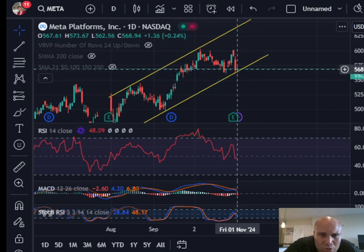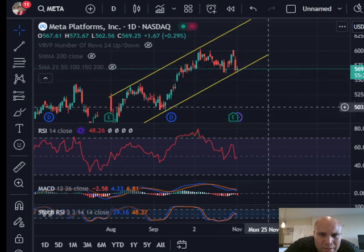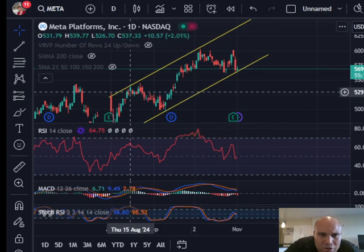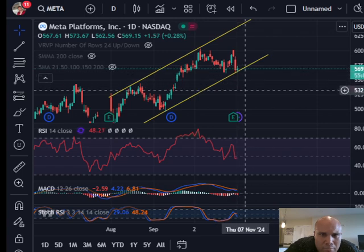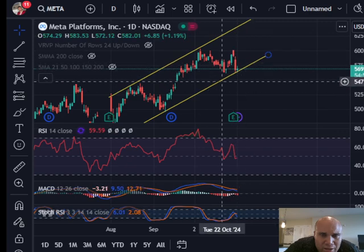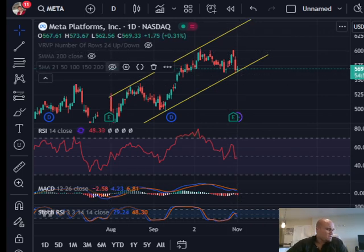Maybe sometime in November or December, but then I'd expect it to come back down to the bottom trend line. I would be bearish on Facebook and start short selling if we break this trend line — and it's flirting with it right now. If it breaks that trend line, I'm expecting Facebook to come back down to the support line at around $529–$530 and potentially make a higher low from there before moving back up.